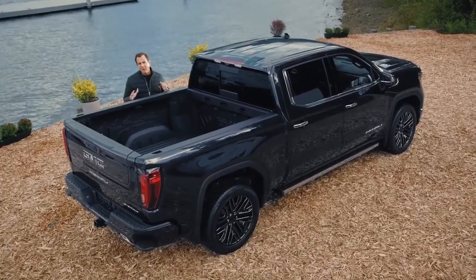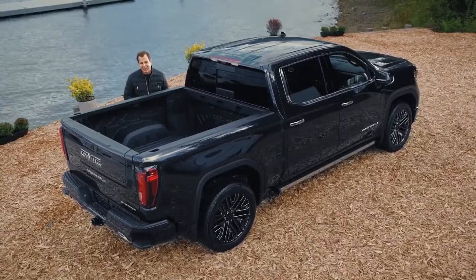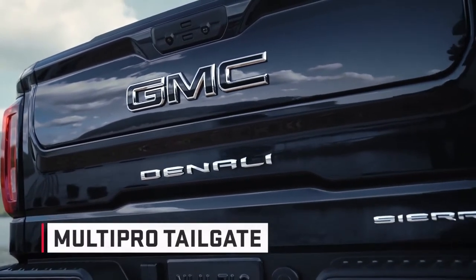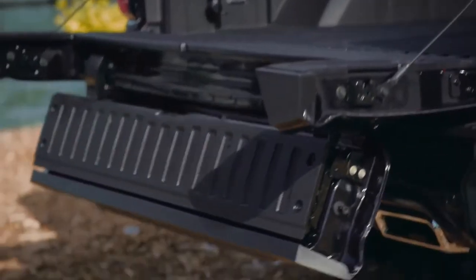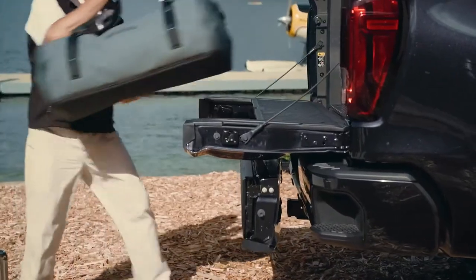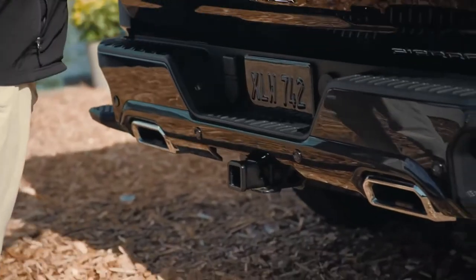At the rear there are two incredible GMC innovations that came directly from listening to customers. It starts with the world's first six-way Multi-Pro tailgate, which makes loading and hauling gear much easier. It is the most innovative pickup tailgate ever and features six functions and positions offering enhanced second-tier loading, load stop solutions, a standing workstation, and easier access to items in the box.